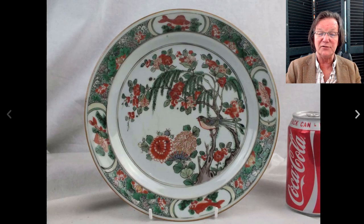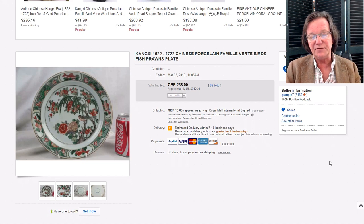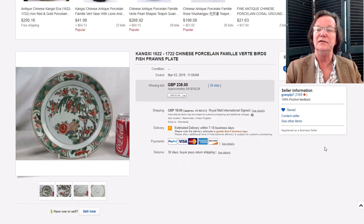The Kangxi dish with the bird on it — I like this. It's a fairly well-known pattern, almost a stock pattern for Kangxi porcelain, but a very nice piece of famille verte with bird, flowers, and willow trees. It was in good condition and sold for $312. Very similar plates have brought $500 to $700, so this was a bit on the low end — a very good purchase.